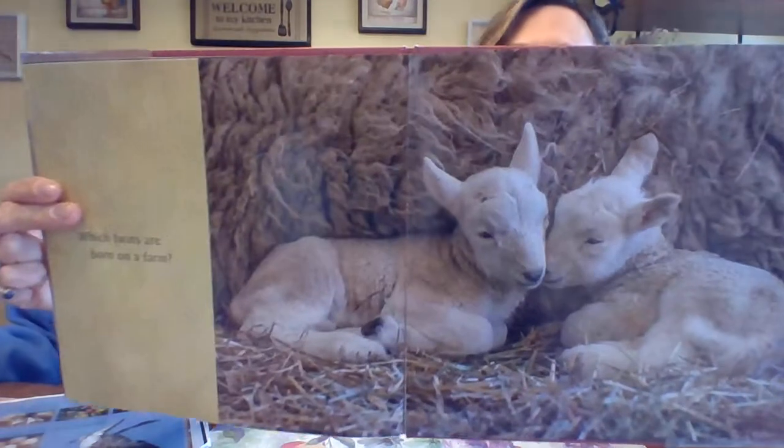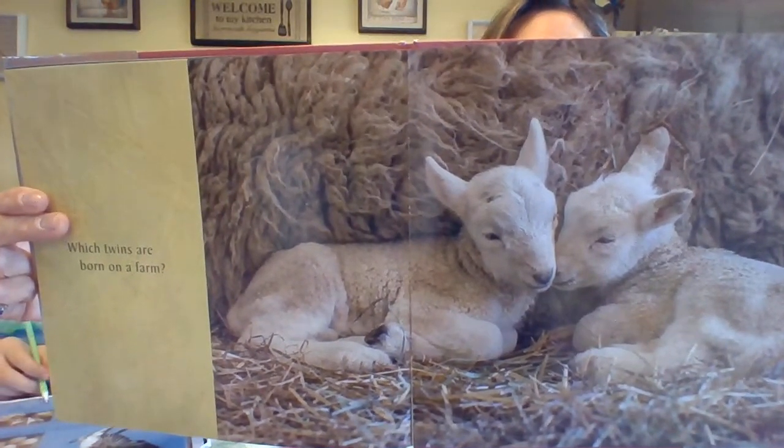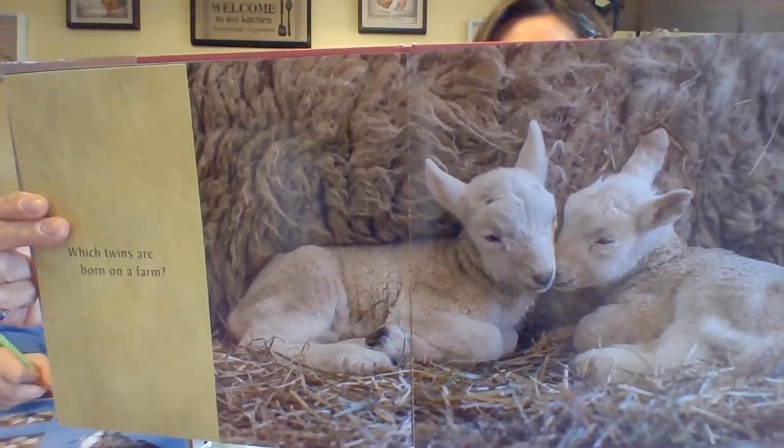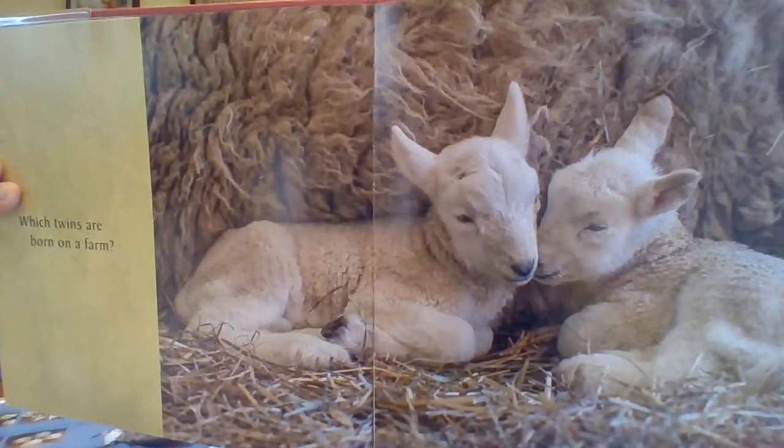Which twins are born on a farm? These lambs, the babies of domestic sheep, were born within minutes of each other. They are just a few hours old — not even a day old. So precious.